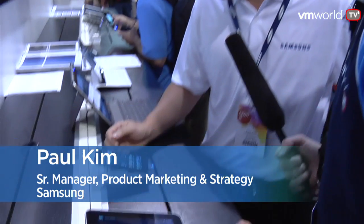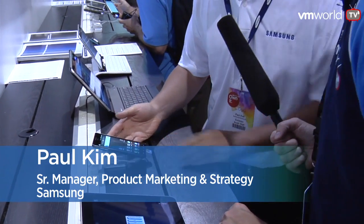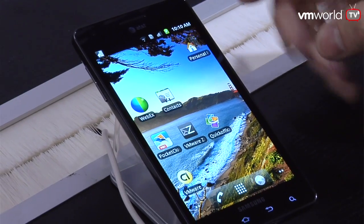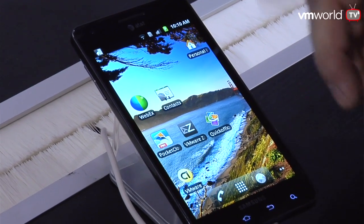Hi Paul. The big buzz at the show today is a lot of stuff around mobile virtualization. Can you show us what you're doing over here at Samsung? Yes. We're working with VMware quite a bit, doing a lot of work together. What you see is one example of our collaboration. We have our Galaxy phone. Essentially, what this allows the user to do is switch between two different profiles. This is your personal phone — imagine all your personal contacts, personal files, messaging. Everything's in here.